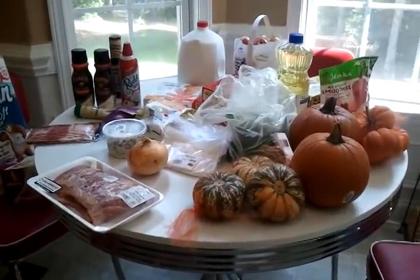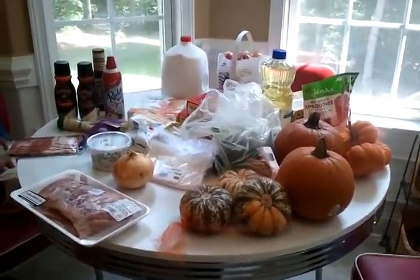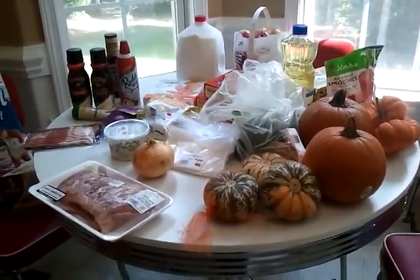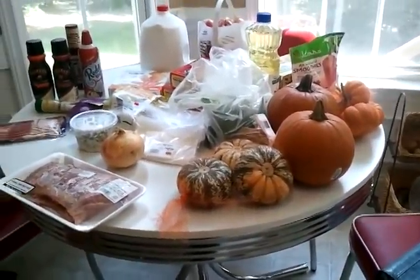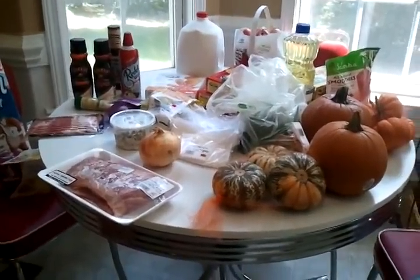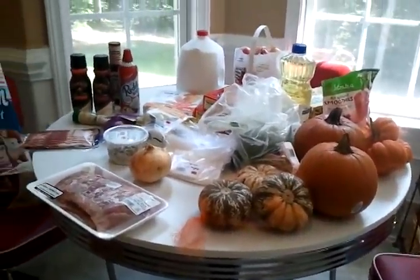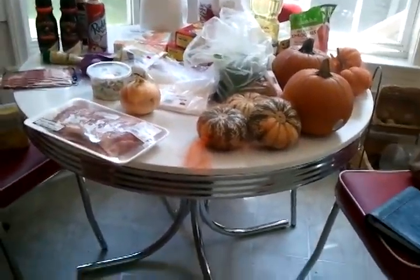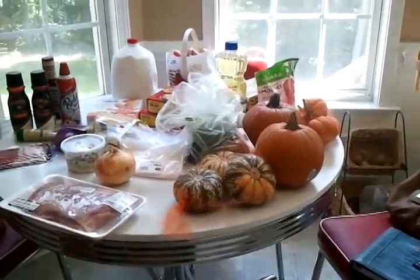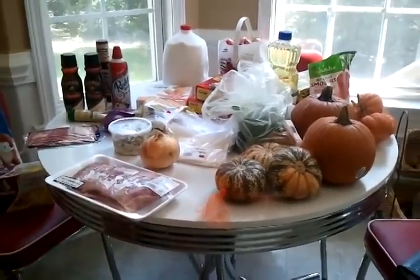Happy Friday everybody! I am doing a quick food haul — these videos are always a hit. Everybody likes to see what's going on in other people's carts, and today I did a quick run to Walmart. There are specific things I buy at Walmart, though I've only got a couple of them here. I thought I would show you our Friday food haul — it's not very big, I didn't have a ton to get.